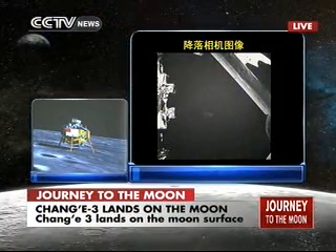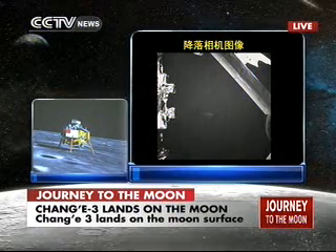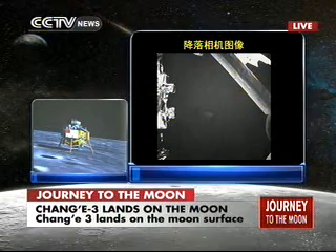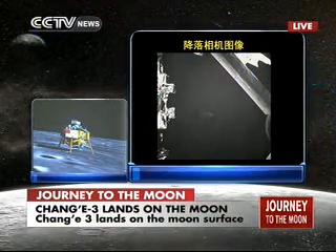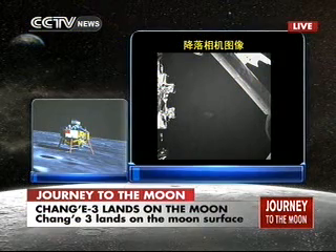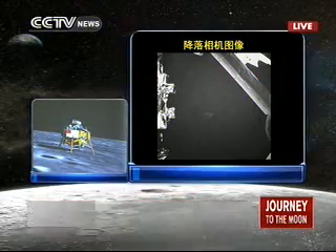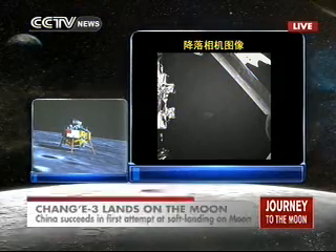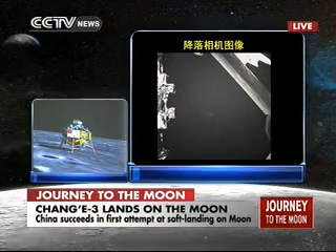Look at this — it seems that Chang'e is in good shape. Everything is perfect until now. This is the first Chinese vehicle to land on a celestial body. This is still the landing camera working onboard the probe. You can see the shadow of the probe and the surface of the moon.